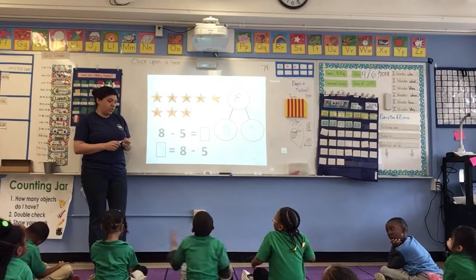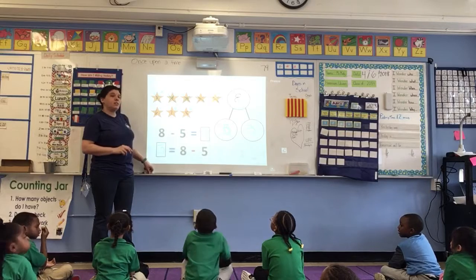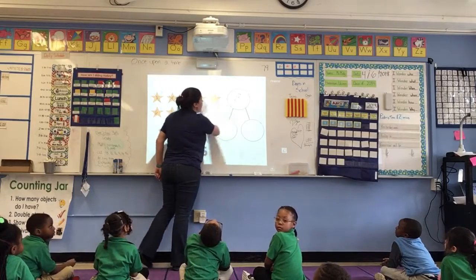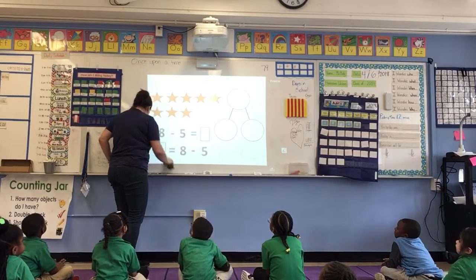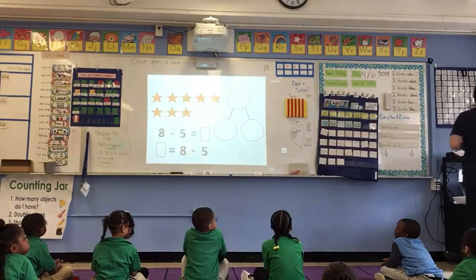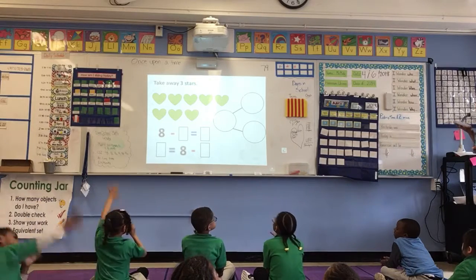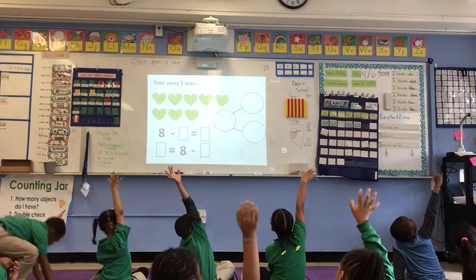Let's see who's sitting in slant and is ready to come help me do the next problem. I see Chanel is in slant. Andrea is in slant. Layla is sitting in slant. I will be giving out some animal crackers. Our friends are sitting nicely. Look at my nice, quiet friends with their hands raised.